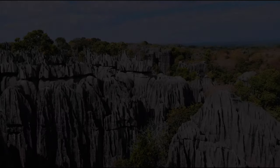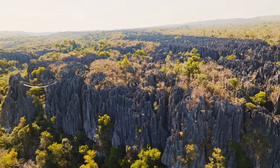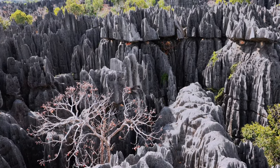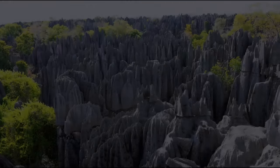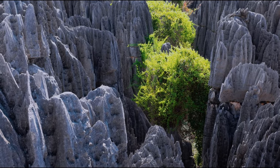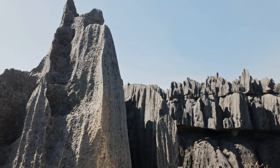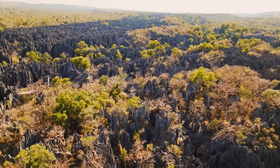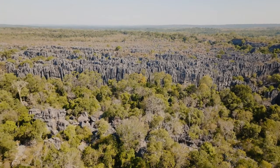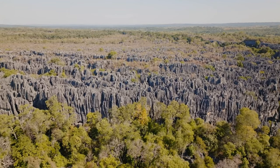Tsingy de Bemaraha's bizarre and alien scenery in western Madagascar is unlike anything else on the planet. This UNESCO World Heritage Site covers over 600 square miles and is well known for its striking limestone formations known as Tsingy, which translates to 'where one cannot walk barefoot.' With some reaching nearly 400 feet in height, these jagged pinnacles form a maze of sharp ridges, deep canyons, and secret caverns, creating an almost alien-looking natural fortress. Tsingy de Bemaraha's distinctive geology has grown over millions of years of erosion, resulting in a sophisticated network of tall limestone needles. Tsingy de Bemaraha is an incredible place to visit, offering a network of suspension bridges, small pathways, and ladders for visitors to explore this bizarre environment.